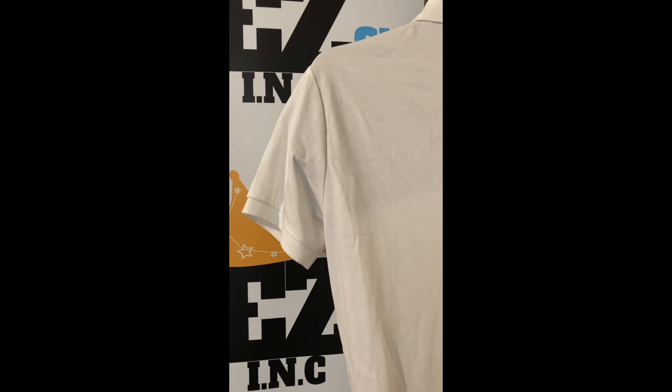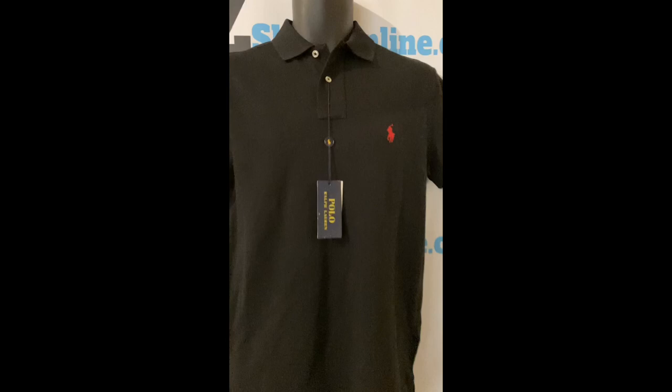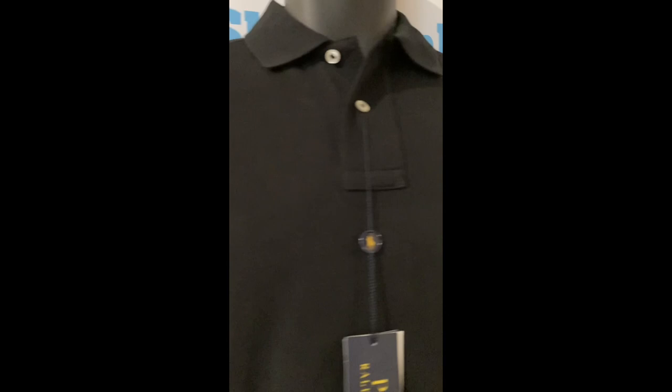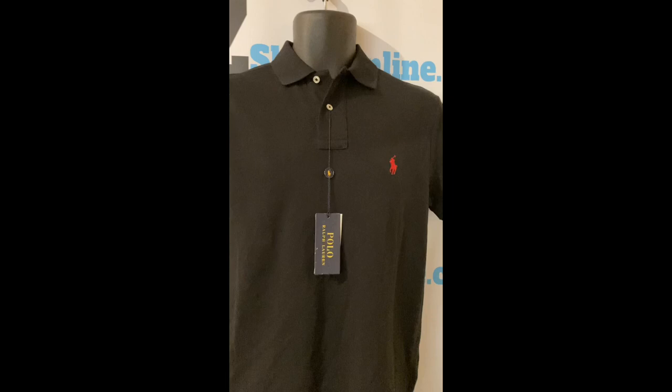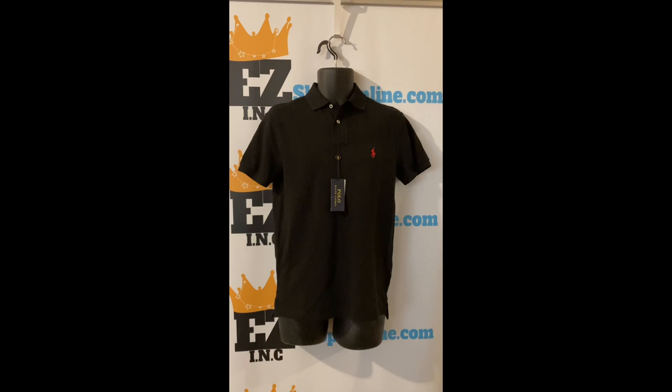Check out this Polo Ralph Lauren custom slim fit solid mesh polo shirt, size small, color black. This trim polo shirt features rib polo collar, short sleeves with ribbed armbands, applied two button placket. Ralph Lauren signature embroidered pony accents the left chest collar. Machine washable. Material: cotton. Our price: $20.